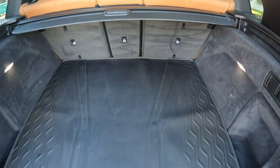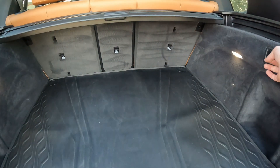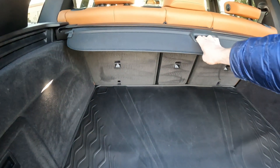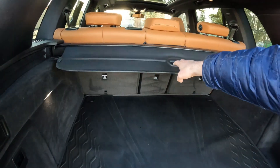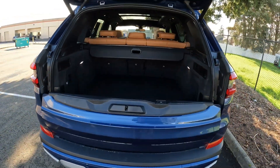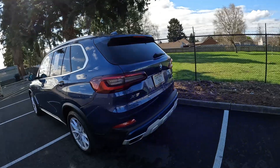You do have a lot of cargo space being a midsize crossover. If you need more, the rear seats recline and fold down flat. You also have a cargo area cover which is easily removable to make space for more cargo. The rear of this vehicle has really nice styling — one beautiful vehicle inside and out.